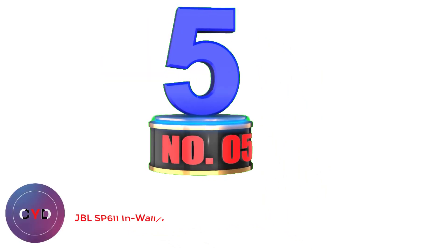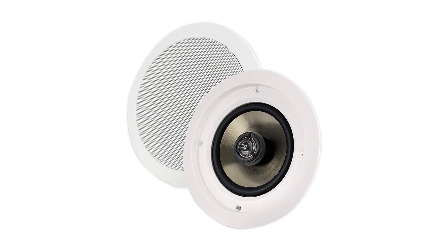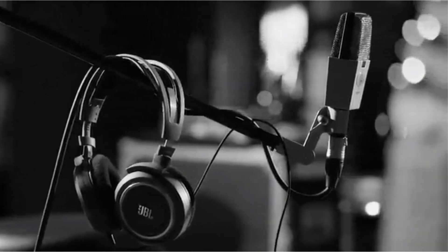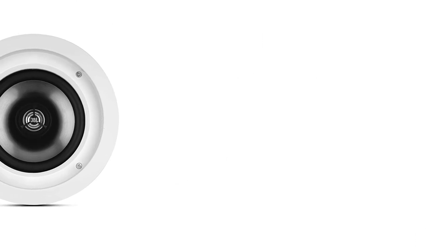Number 5: JBL SP6II In-Wall/In-Ceiling Home Theater. Another speaker company with a big reputation, they have been creating high-quality audio equipment since 1946. It has a nice design that is not ostentatious and so will fit neatly into any home decor. You can use it with the grille off or on. If you leave it on, the grille design resembles an air vent — perhaps that was the design idea.